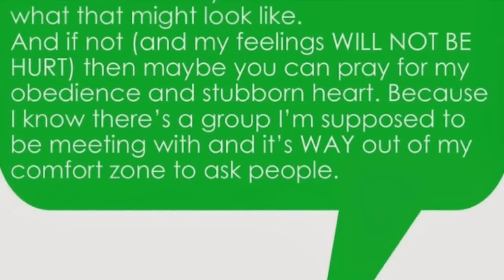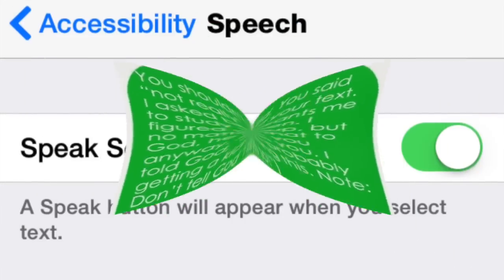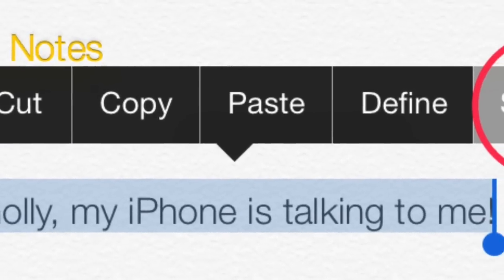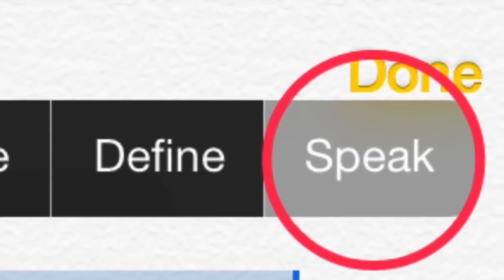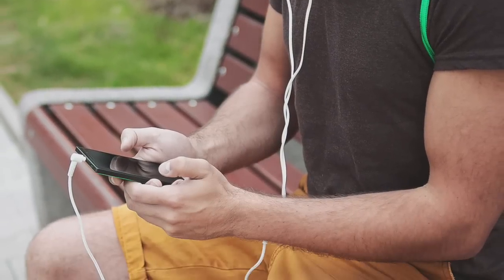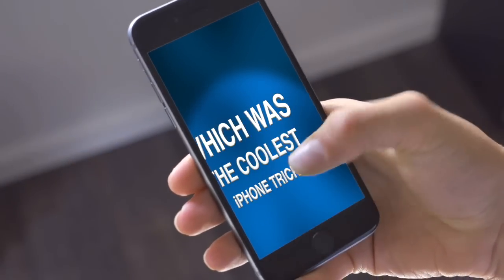Next up we have speech. If you have dyslexia, you're lazy, or someone sent you a really long text, you don't have to read it. Go into Accessibility in Settings, turn Speak Selection on, highlight the text you want read, click the arrow to show more options, and press Speak — and it will read out the whole text. This is great for students who want to study notes, or you could use it as a free audiobook.